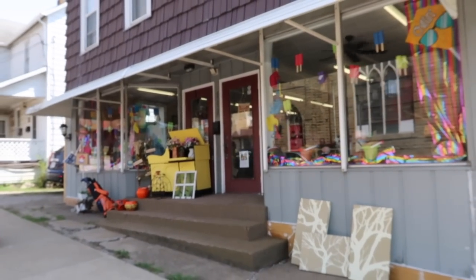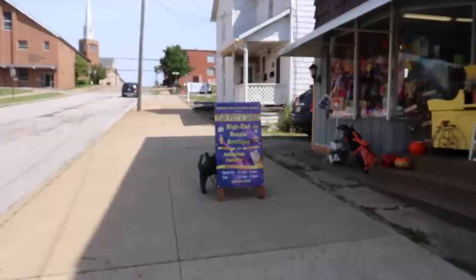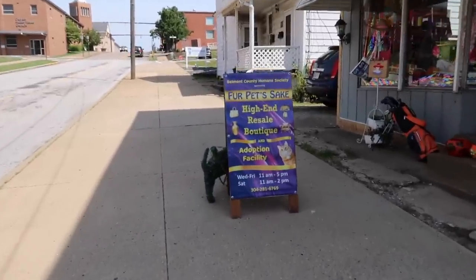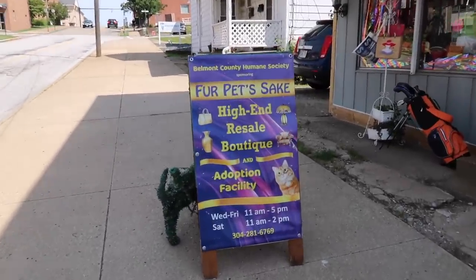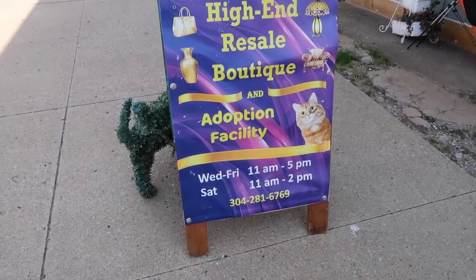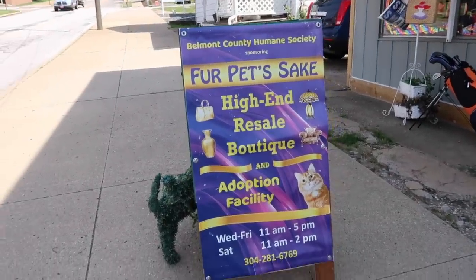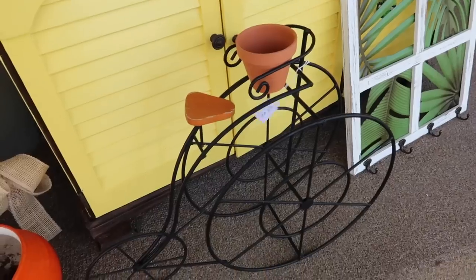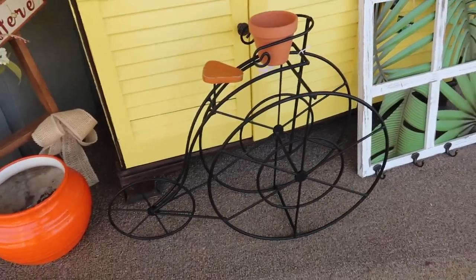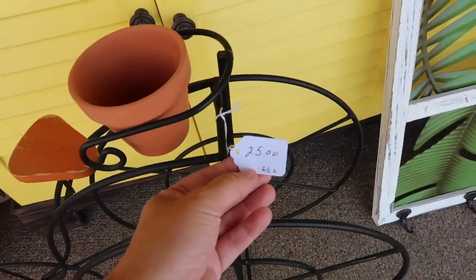Hey friends, I'm Missy and welcome to my channel. In today's video we are going thrifting at another new store for all of us, so I'm really excited to bring you here today. This one is called For Pet's Sake and it is a high-end resale boutique and all the proceeds go to the Humane Society, which is a super great cause. You will see some higher prices in here, but I am okay with that because I have lots of fur babies and so to me it's just another way to donate to them.